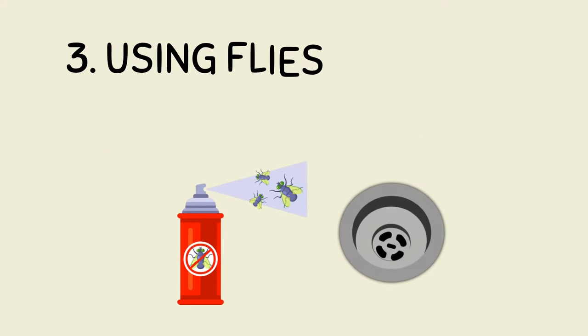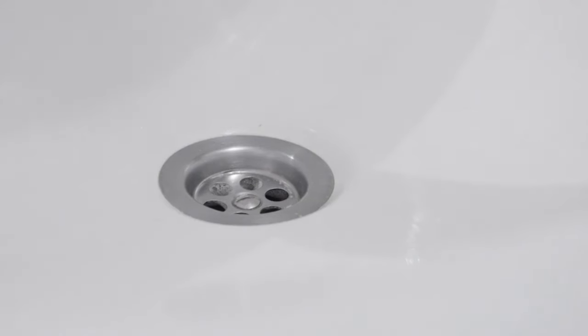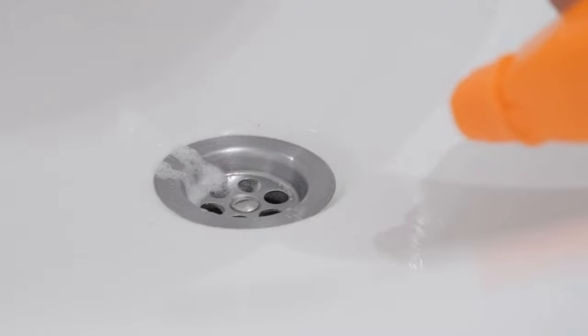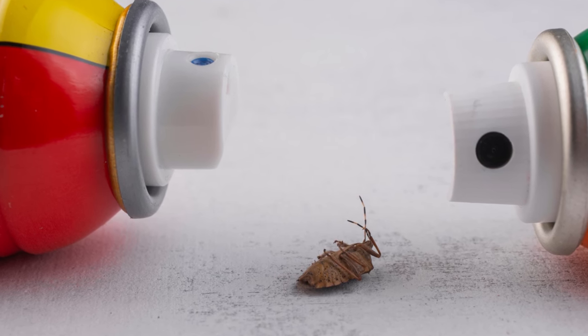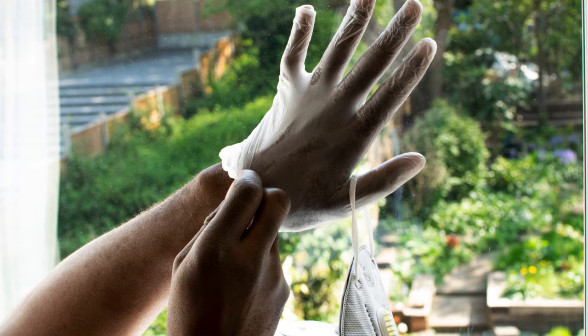Number 3: Using Fly Sprays Directly in Drains. Another way to get rid of drain flies is by using fly sprays directly in the drains. Instead of spraying them around your house, you should spray it inside the drain pipes only. You can use any household fly spray for this purpose and make sure that you are wearing gloves while spraying it.